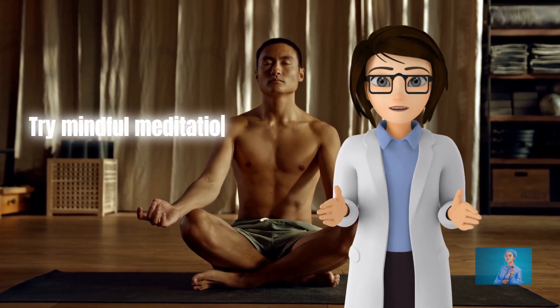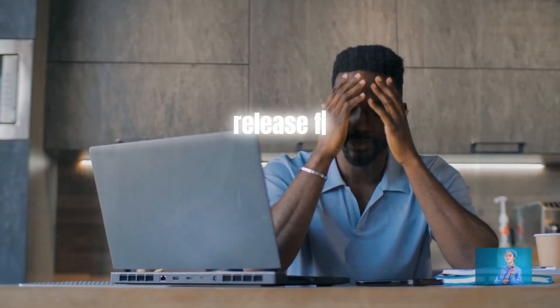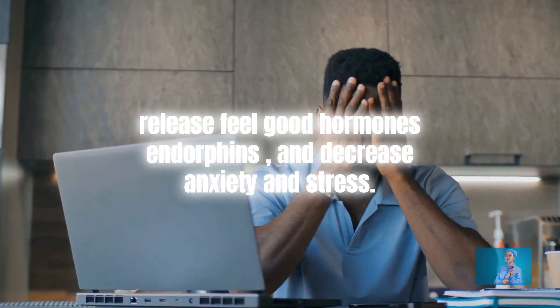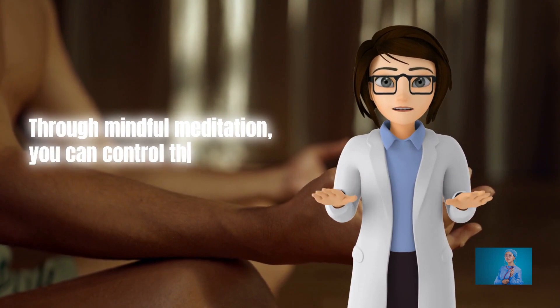Try mindful meditation. Meditation is a great way to improve concentration, release feel-good hormones endorphins, and decrease anxiety and stress. Through mindful meditation, you can control the way your body perceives pain.